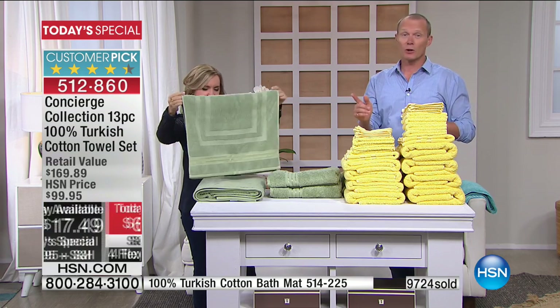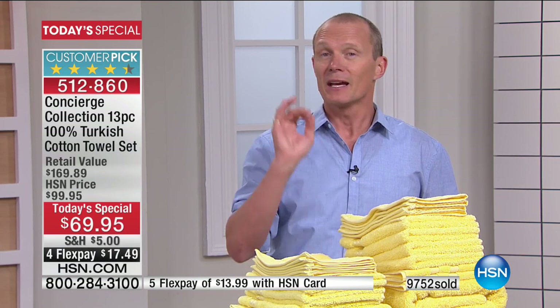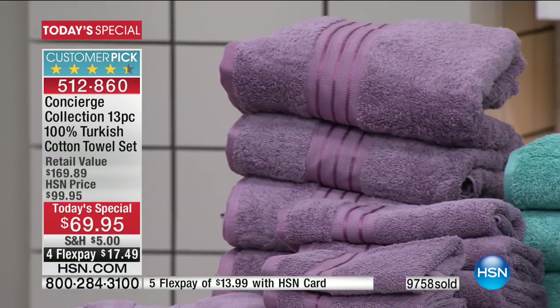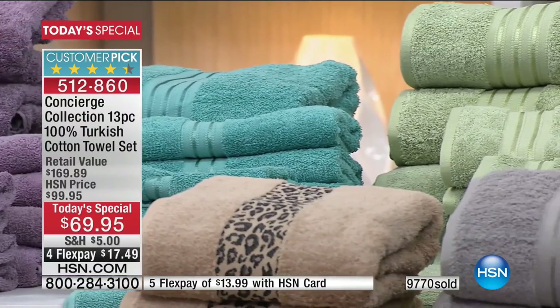Your flex pay is $17.49. We're going to deliver it to your home. You have a 30-day money back guarantee. You deserve to have beautiful towels, and your guests deserve beautiful towels too. You can do flex pays on every single purchase. And if it comes to a total of $99 here at HSN during the course of the day, we're going to deliver it for free. Over 9,000 — we're approaching 10,000 sets gone. It pays to shop early because all day we're going to start losing colors.